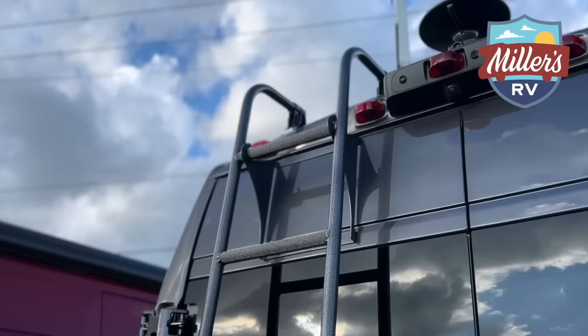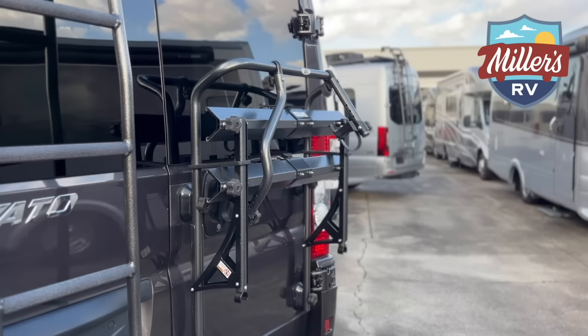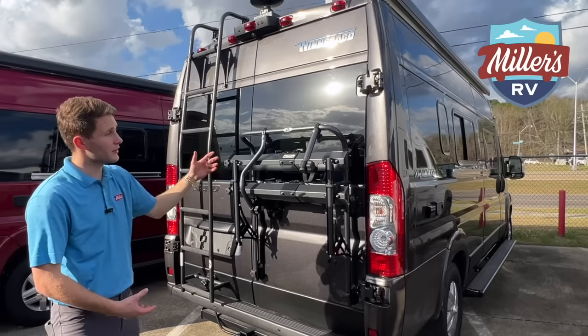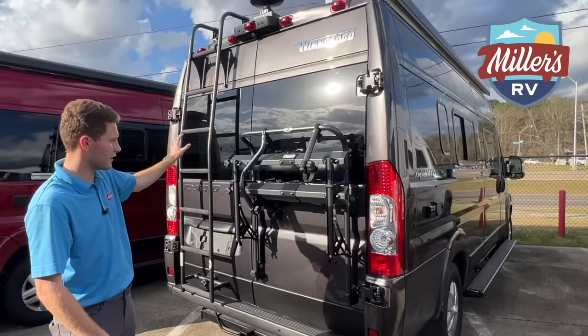On the back of this, you'll see the ladder. This is familiar from years past Travato — they've used the same ladder, same bike rack. This bike rack will hold two full-sized bikes, no problem. This ladder actually detaches from the back door and you can slide it all across the roof rack. So the roof rack is not just for looks — it's actually very usable since you can move that ladder all along. We've got 215 watts of solar up top. They've been doing the solar, the roof rack, the ladder, and the bike rack for quite some time.